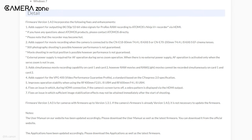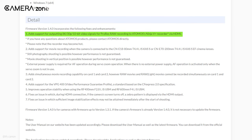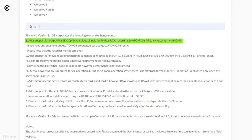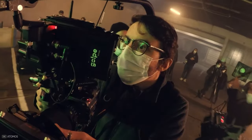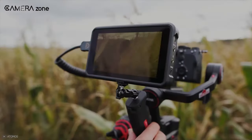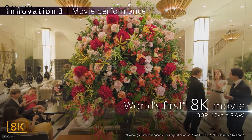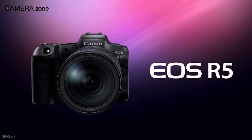With the latest 1.4 firmware update, you can shoot 8K videos at 30 frames per second with 10-bit 4:2:2 colors in ProRes RAW externally. This requires you to use the latest Ninja 5 Plus recorder, because that's the only recorder in the market which allows you to shoot 8K at 30 fps. The R5 already could shoot 8K videos at 30 fps RAW internally, so how does the firmware update make a difference?